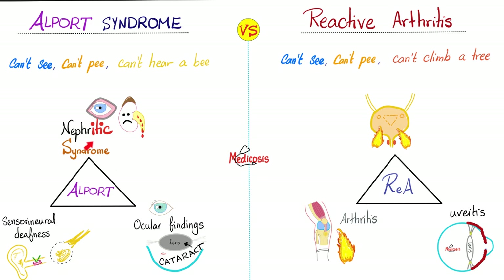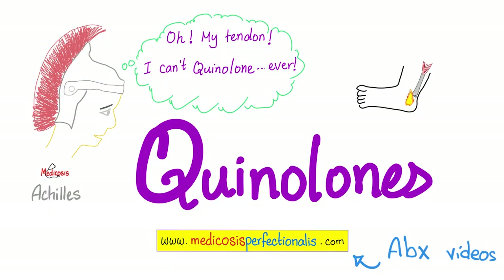Alport versus reactive arthritis: Alport had nephritic syndrome, sensorineural hearing loss, and ocular findings — can't see, can't pee, can't hear a bee. Reactive arthritis is can't see, can't pee, can't climb a tree — or can't bend my knee. Don't forget Achilles tendonitis with reactive arthritis. Name an antibiotic that can cause Achilles tendonitis: the quinolones. Achilles said: my tendon — I cannot quinolone, ever — because these antibiotics can cause Achilles tendonitis and Achilles tendon rupture.